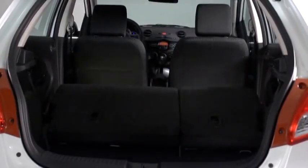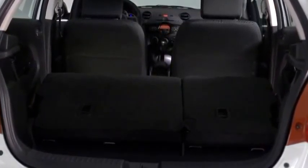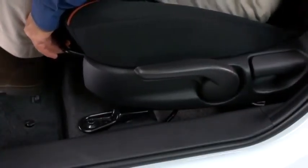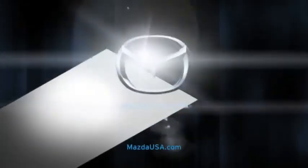With the rear seats folded down, it has as much as 27.8 cubic feet of cargo space, plus the cargo floor is extra deep to accommodate larger items. The standard six-way adjustable driver seat creates an ergonomic, custom-fit ride, while premium upholstery and red contrast piping place a big emphasis on style.